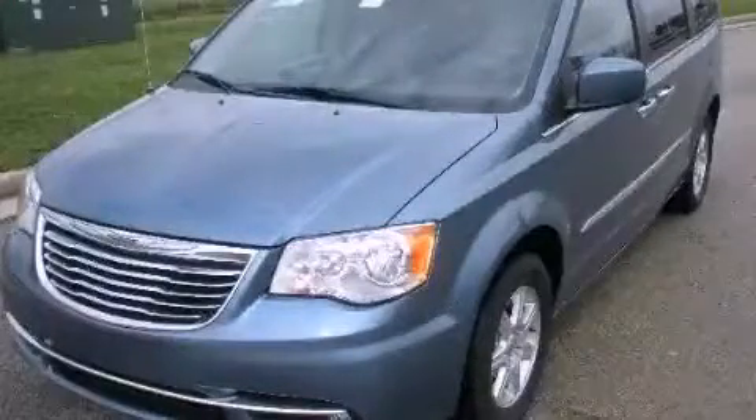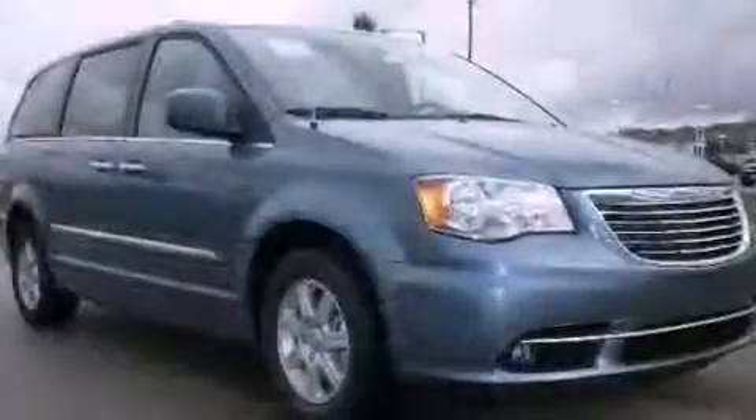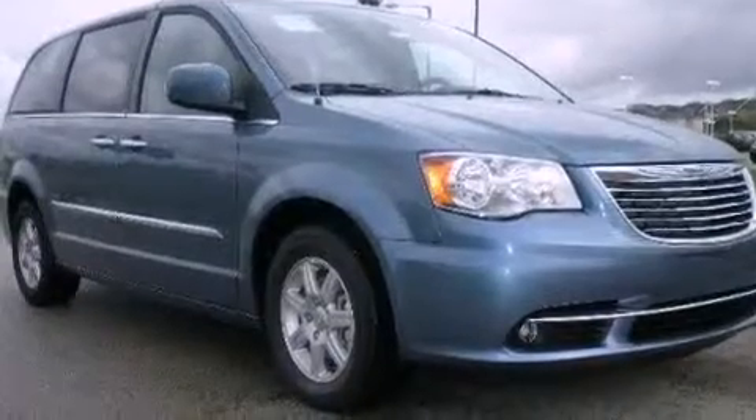This is a brand-new 2012 Chrysler Town & Country, the vehicle with enough space for you and yours.